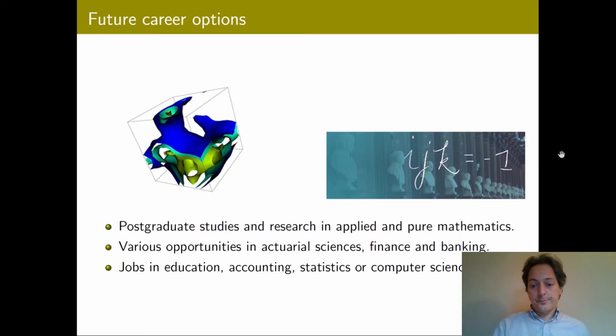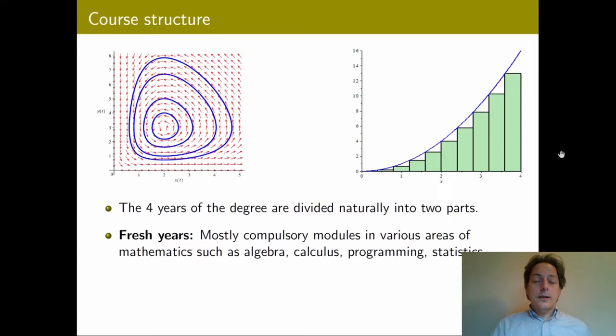A few words about the course structure. Most of the degrees at Trinity have a duration of four years, naturally divided into two parts. The first two years are called the fresh years and the last two years are called the sophistry years. During the first two years, most of the modules will be compulsory. Our goal during those years is to make sure that everyone gets a solid background and acquires knowledge that will be extremely useful for the later years and subsequent career paths.